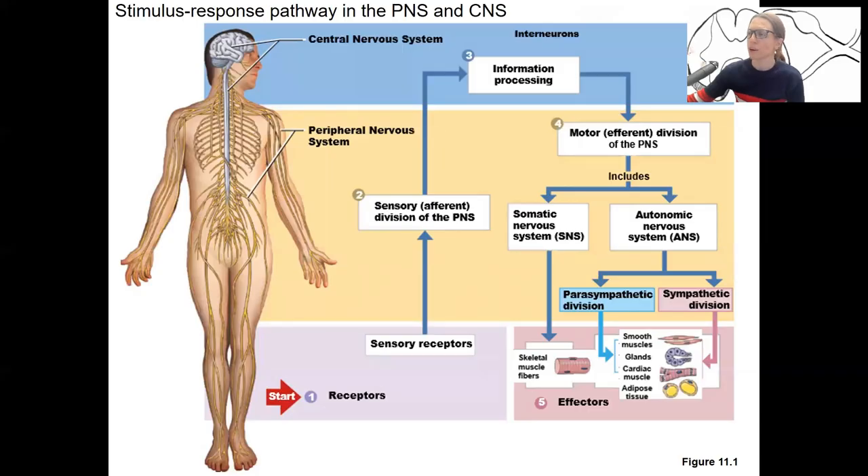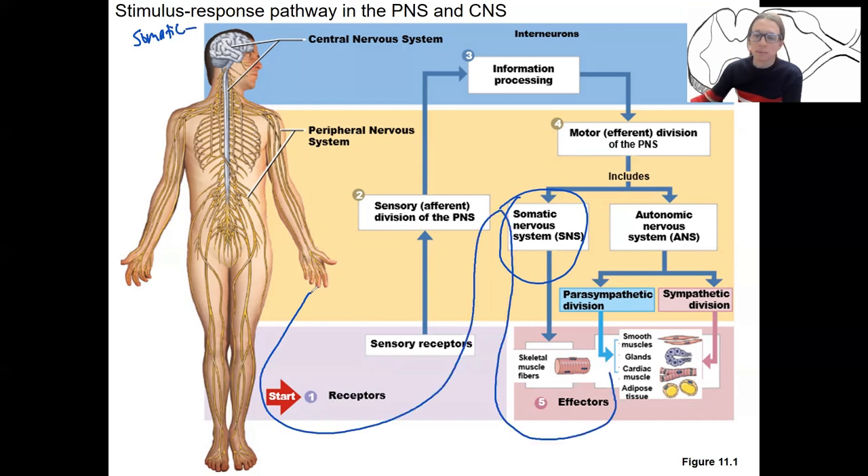One more thing I want to do in this first video is remind you of where we are and how this fits with the stimulus-response pathway diagram I've shown before. That's what we're doing: somatic nervous system this week, autonomic next week — the stimulus-response pathway.